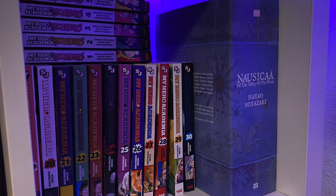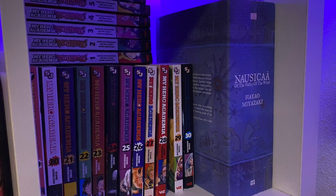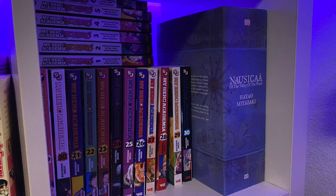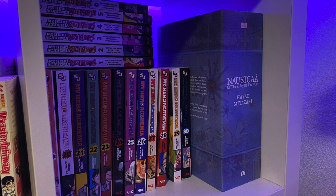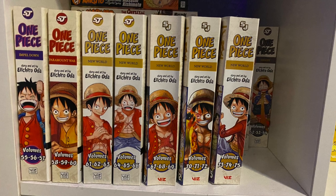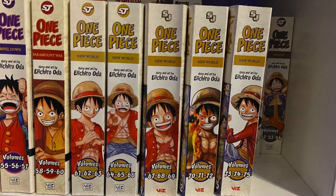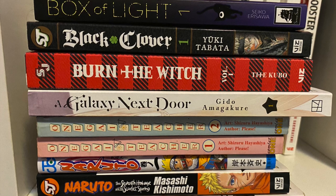My Hero Academia — I stopped at volume 30. I'm kind of waiting a bit, because I'm like 10 volumes behind on reading this thing. So I'm waiting to see if we get a final number in Japan as to when it'll end. Over at the top is My Hero Academia Vigilantes — I have six volumes of that, which I think is half or close to half of the series. And the box set for Nausicaa of the Valley of the Wind from Hayao Miyazaki. One Piece gets a full cube to itself.